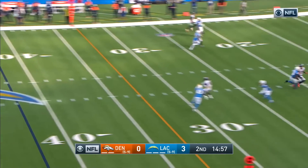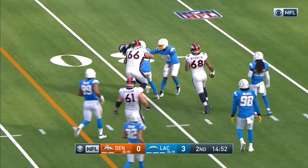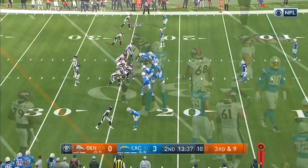Can they keep this drive going? Locke throws a bullet and it is complete — what a pass. That is Judy on the catch, gets inside the Chargers 30.